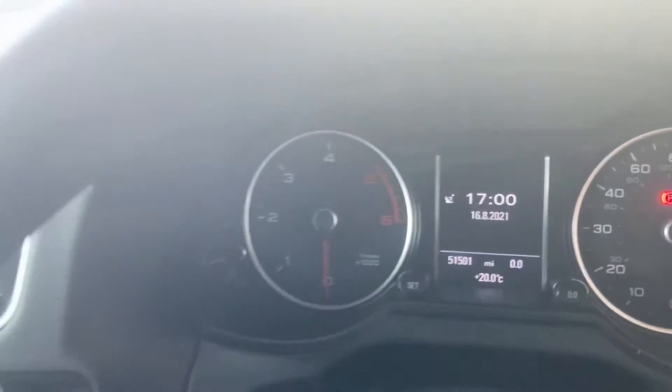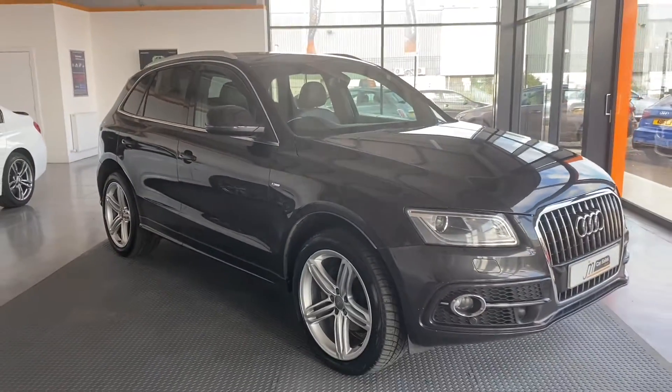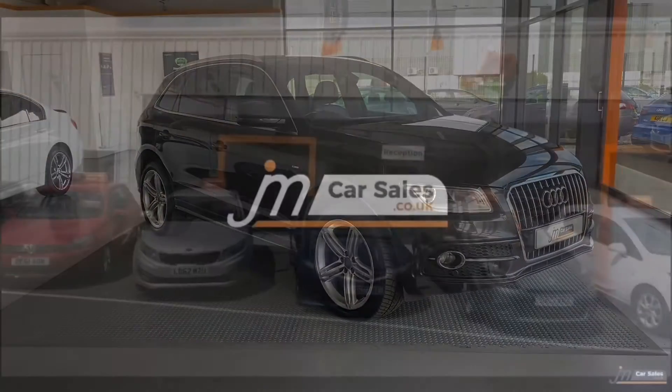The car has covered 51,500 miles and comes with cruise control — a really nice car. If you'd like any further information, please call 01738 24 80 80 or visit our website at gmcarsales.co.uk.